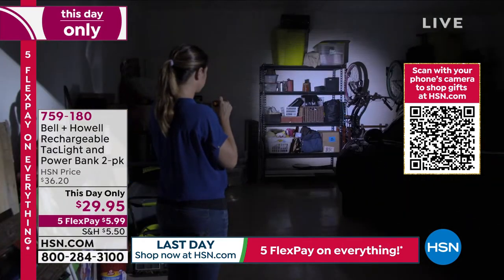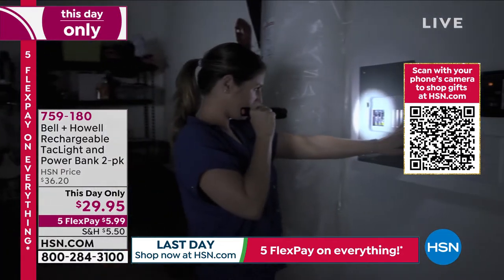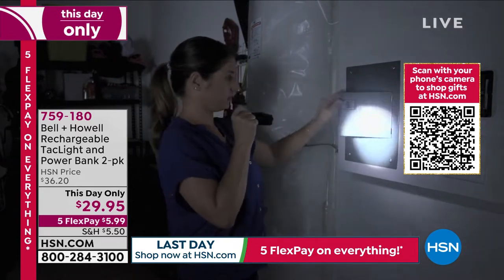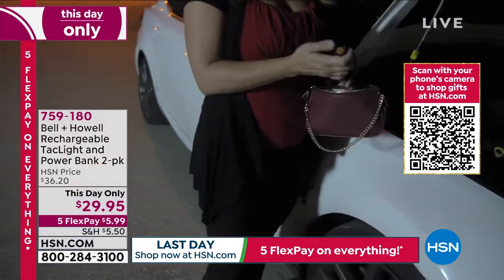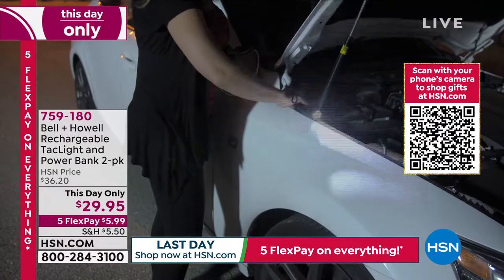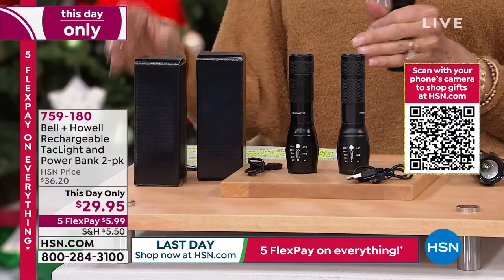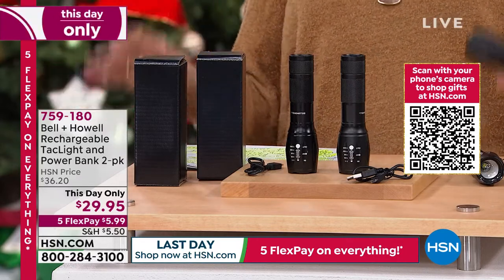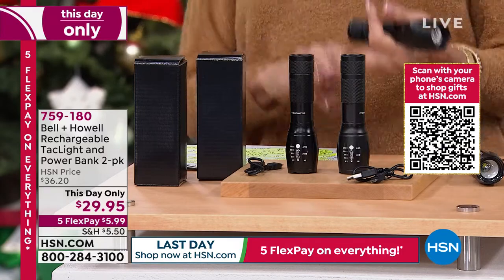We're down to only the black. I personally love the fact that they are individually gift boxed — perfect stocking stuffers as well. This is the only rechargeable flashlight that we have. 759-180. $5.99 on any credit card. You can charge your phone with this flashlight — think about that. These are perfect for fishing, boating, camping, or just out walking the dog. I don't even have 2,000 — I have only 1,900 of these left for the whole day, and I love them.